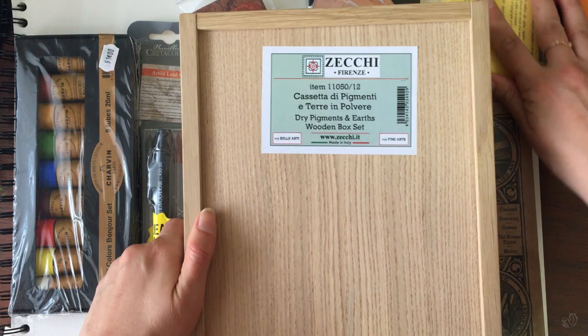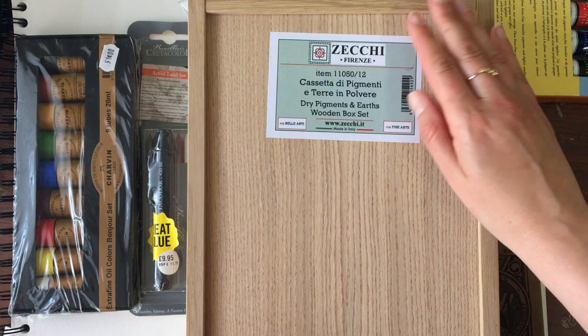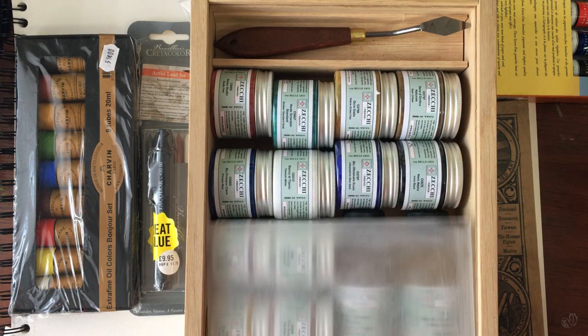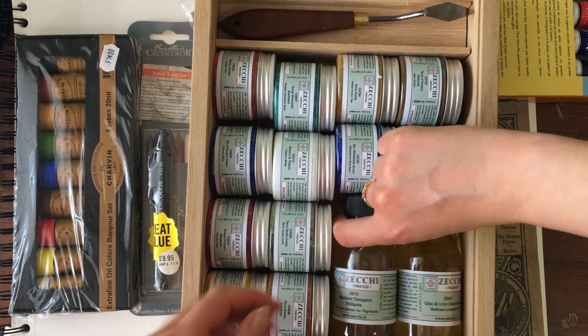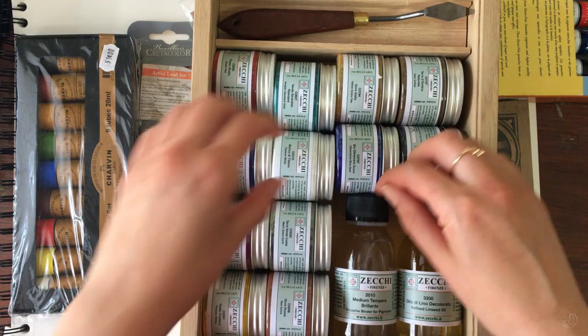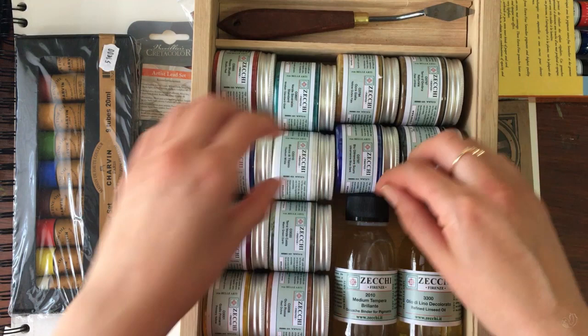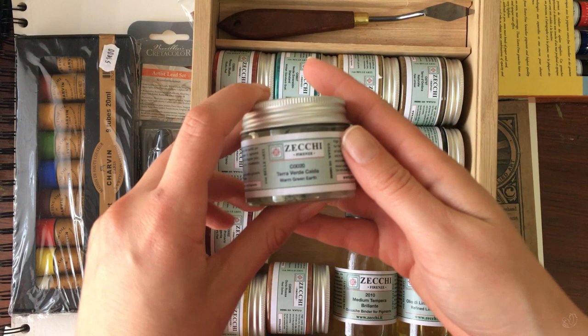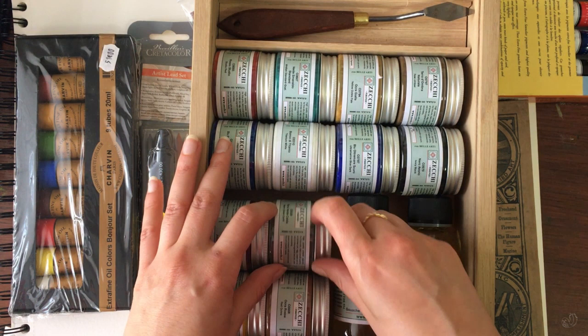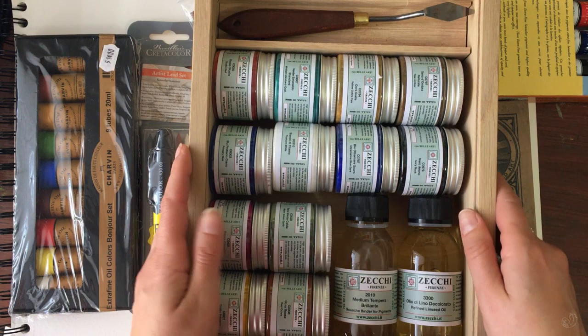I saw this on their website but since I knew I was going to Italy, I just waited. It's quite heavy — I had to drag it all the way back from Italy. It's a set of standard pigments, and it comes with two bottles: one is gum arabic and the other is linseed oil. My first use for them will probably be egg tempera, which I'll paint with in a traditional style — I'll just need some fresh eggs.